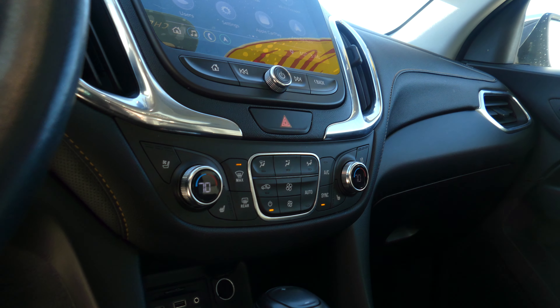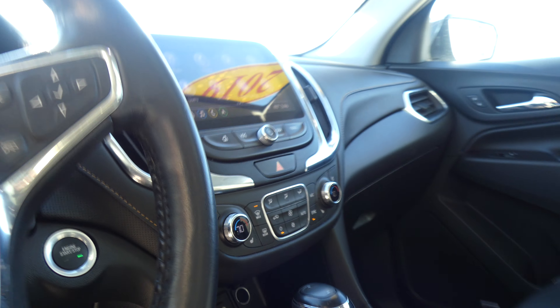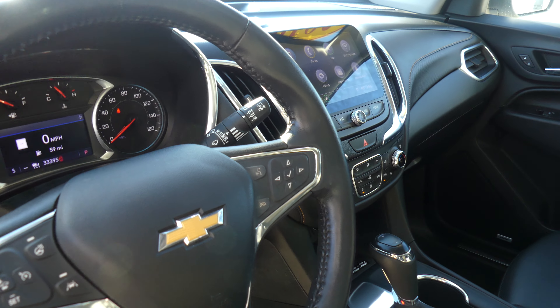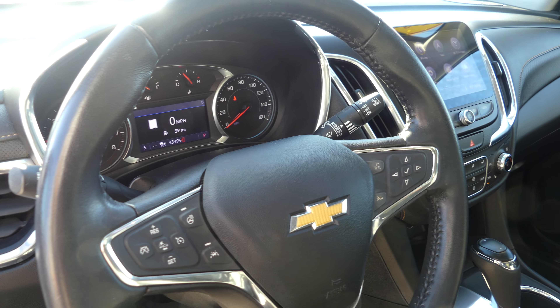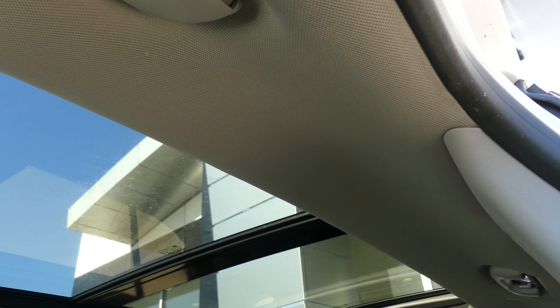Dual climate control, wireless charging station, one touch keyless ignition. The leather heated steering wheel features collision alert systems, lane change alerts, cruise control settings, and hands-free calling and audio. All passengers enjoy the view from the panoramic sunroof.